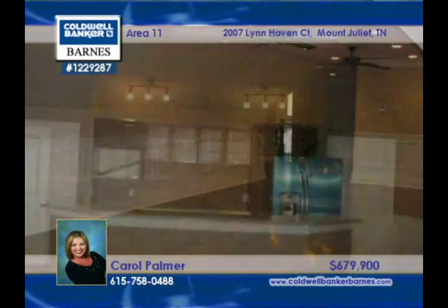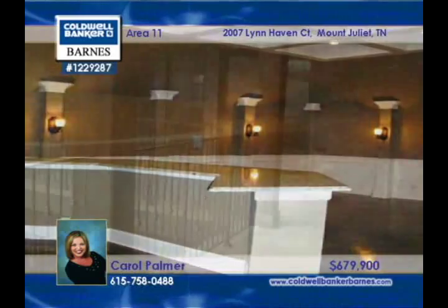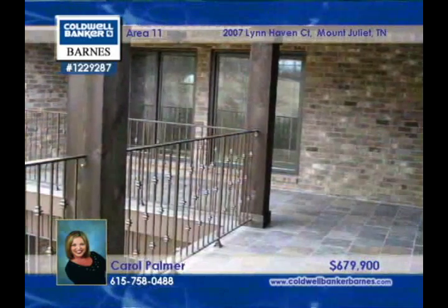A rec room, a media room, five bedrooms, four baths, and a split three-car garage, as well as covered back porches and more. Arrange a walkthrough with Carol Palmer.